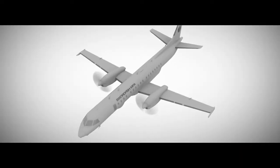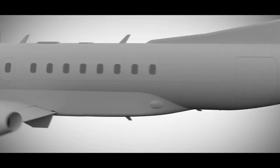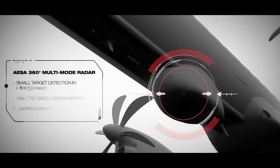The Swordfish MPA is a long-range, multi-role C4 I-Star platform offering tomorrow's technology today. To ensure the highest spectrum of capability, Saab has selected some of the world's most advanced sensors and systems, complemented by our own combat-proven technologies.